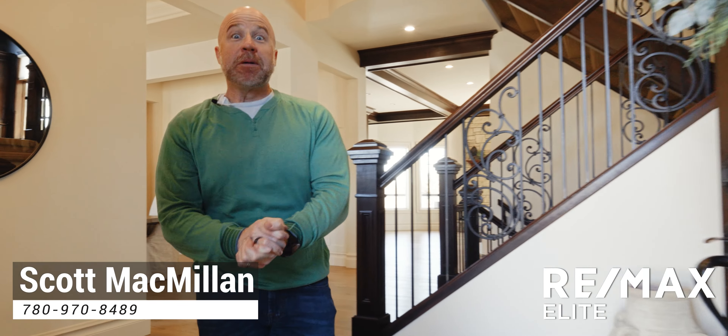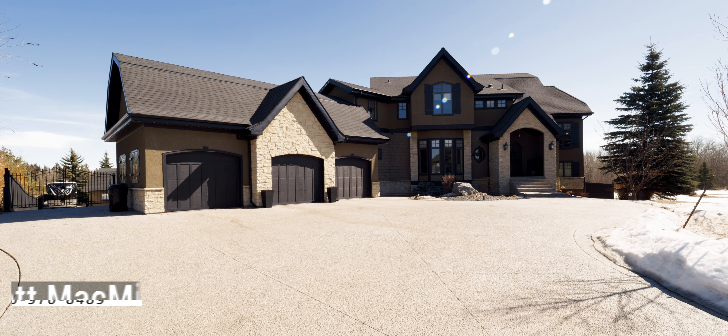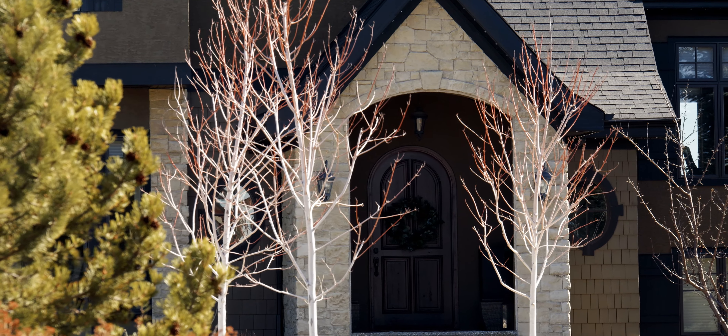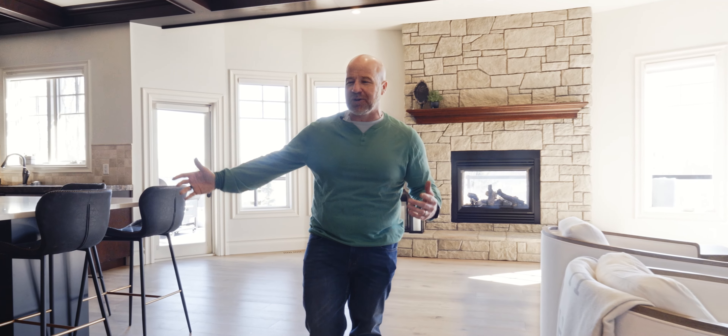Good afternoon. Scott McMillan, McMillan team. Welcome to our newest listing — 327 Sherwood Hills Estates. This is a proper custom home. There are accents and details that are second to none. We've got over 5,000 square feet of property, a triple attached garage, and wait till you check out the shop in the back. The kitchen, the living room — the heart of the home is absolutely spectacular. Come on and check out the rest.